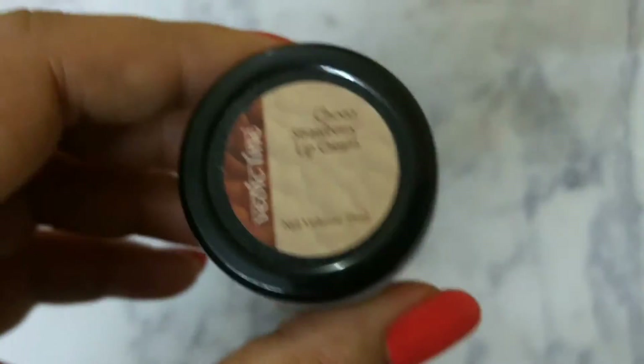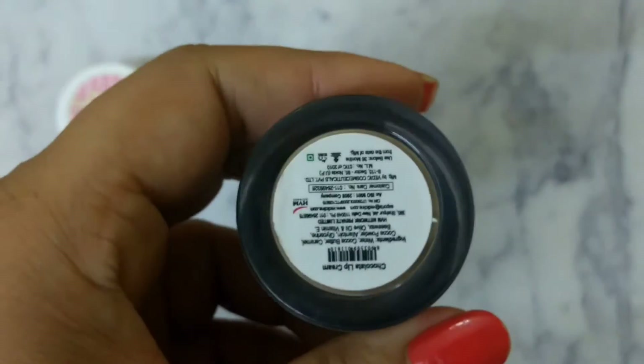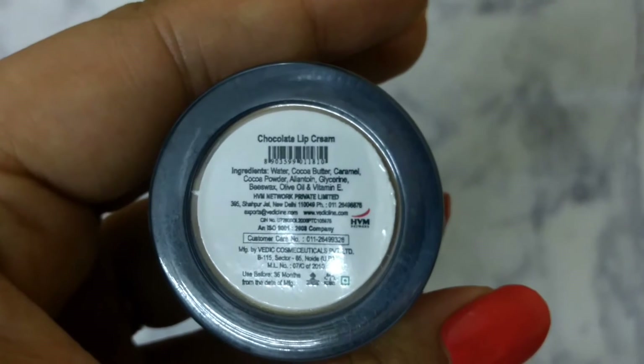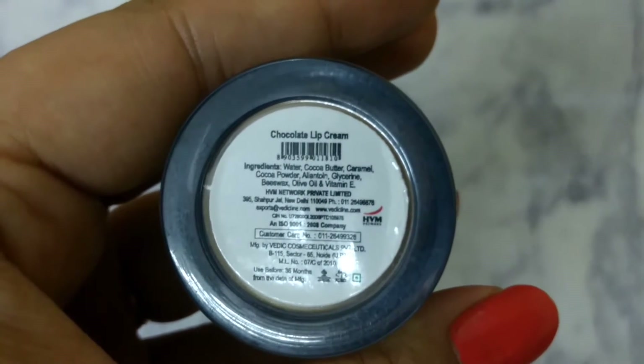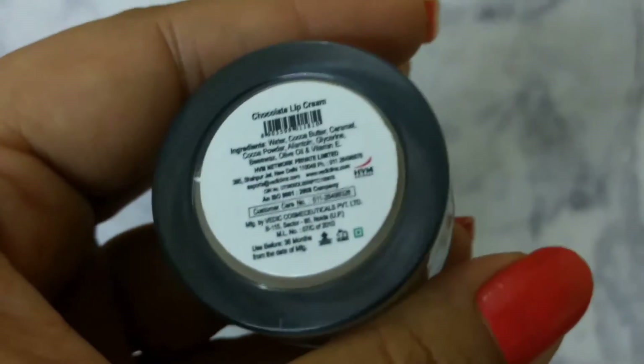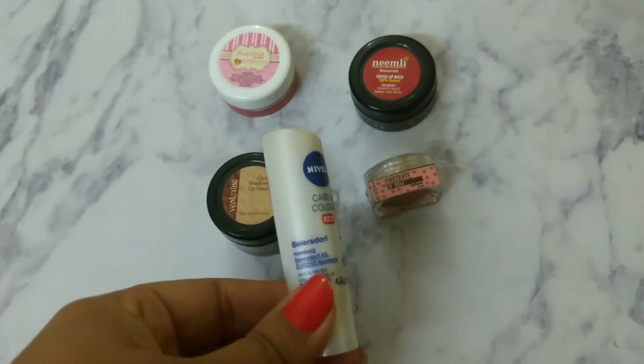The Vedic Line Choco Strawberry lip cream ingredients include water, cocoa butter, caramel, cocoa powder, allantoin, glycerine, beeswax, olive oil, and vitamin E. The ingredients of the Nivea lip balm are not written on the product itself but on the packaging, so you can pause here and read them. This one is not at all natural.